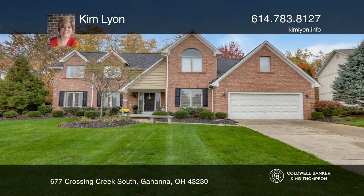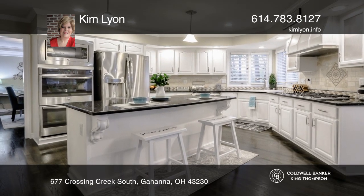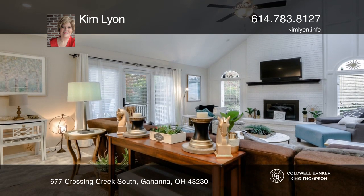This updated home offers a kitchen with double ovens, granite island with seating, and pantry. There is a soaring great room with fireplace, skylights, and access to the deck and patio.